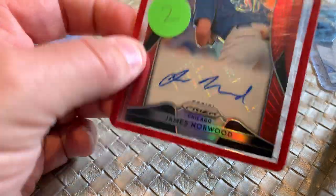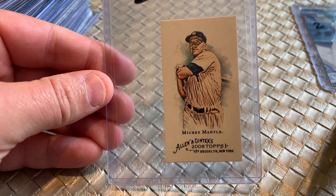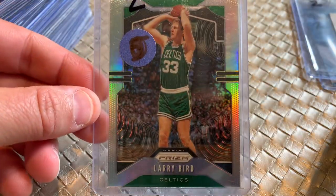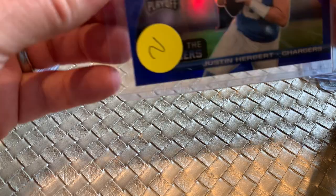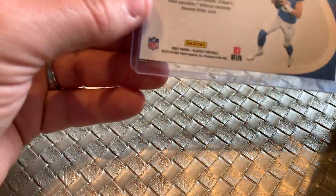Andrew Tolles, Topps Chrome Rookie Auto — this will go in the PC. A Prism Rookie James Norwood for the cub collection. Non-auto, but this is an Allen and Ginter Mini Mickey Mantle from 2008, just the standard back — figured for a dollar, that's a good deal. Silver Prism Larry Bird. There was all sports. Justin Herbert — I'll just hang on to this until football season when the market starts to pick up.